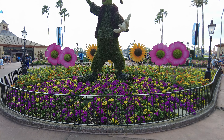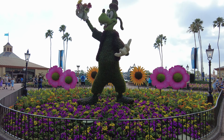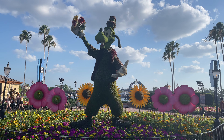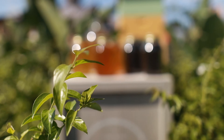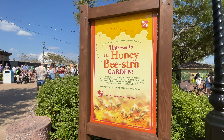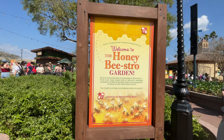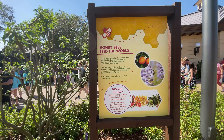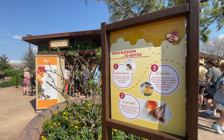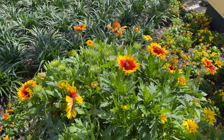At the very end of the bridge is where you'll find an incredible topiary of Goofy at the start of the World Showcase. Just to the right of Goofy is the Port of Entry area where you'll encounter the Honey Bistro Garden, where you'll be able to learn about honey bees' critical role in the environment and enjoy sweet and savory treats made possible by their hard work.